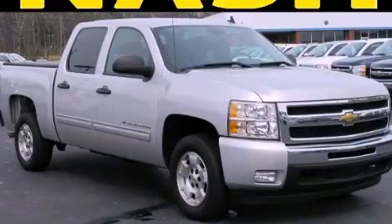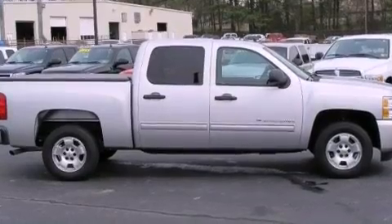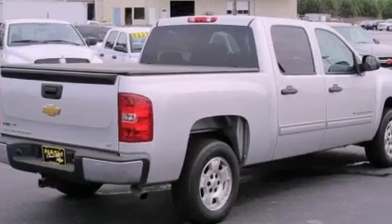This is a 2010 Chevrolet Silverado 1500. Whether hauling, commuting, or towing, this truck is the right one for you. It features a 5.3-liter, eight-cylinder engine and a six-speed automatic transmission.